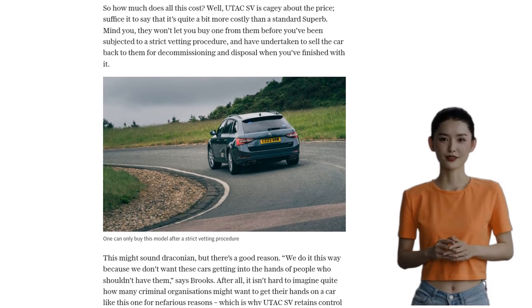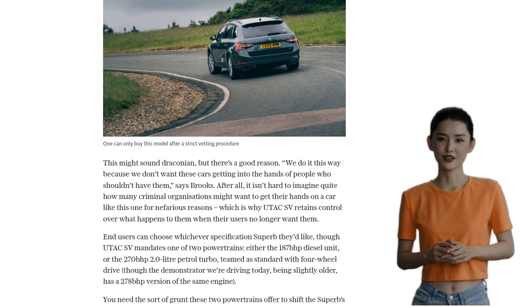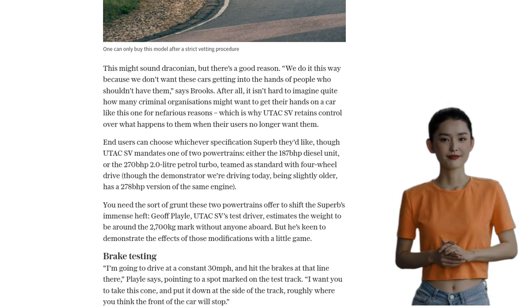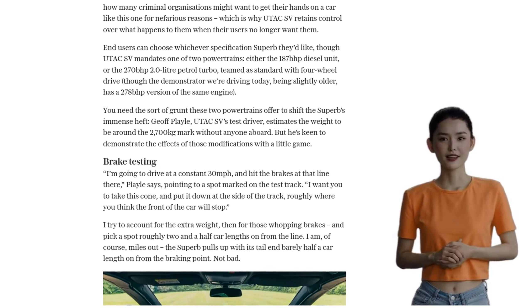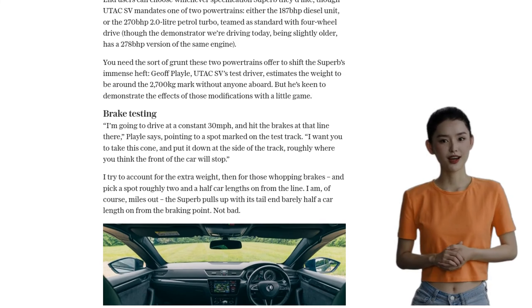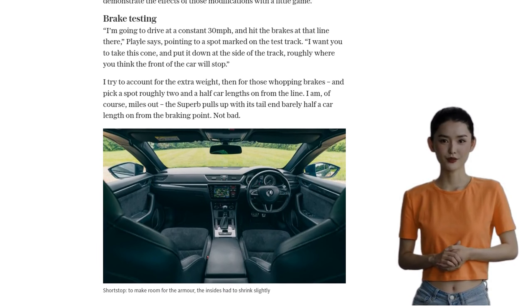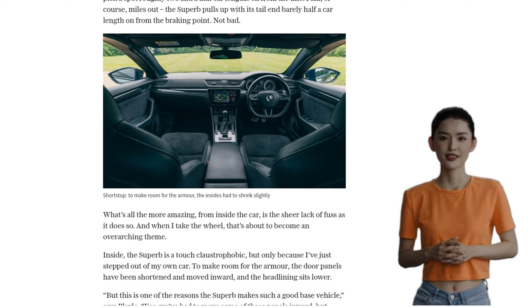So how does it drive? Well, despite its immense weight, the Armoured Superb picks up its skirts pretty well. With either a 187bhp diesel or a 270bhp 2.0-litre petrol turbo engine, this car has the power to handle its heft. The suspension has been upgraded to ensure a smooth and capable ride, making it easy to drive fast without compromising safety.